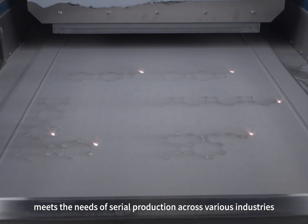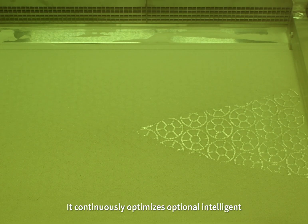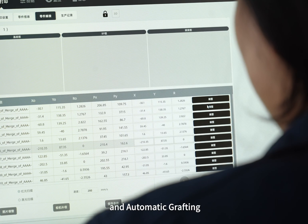BLT MCS meets the needs of serial production across various industries. It continuously optimizes optional intelligent functions like intelligent spreading detection, 3D reconstruction, intelligent correction, and automatic grafting.